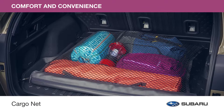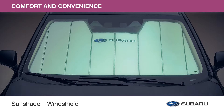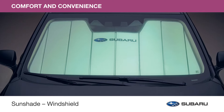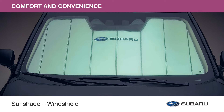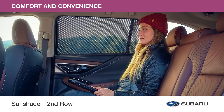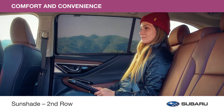Secure your items in the cargo area to help keep them from rolling around with the cargo net. The sunshade helps reduce the interior temperature of your Outback up to 40 degrees — ideal for warm weather adventures. And the second-row sunshade dulls sun glare and provides UV-A and UV-B protection to passengers in the back seat.